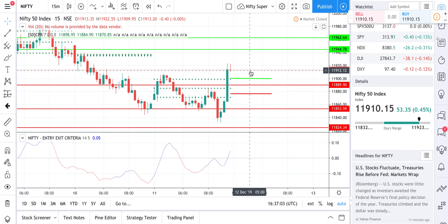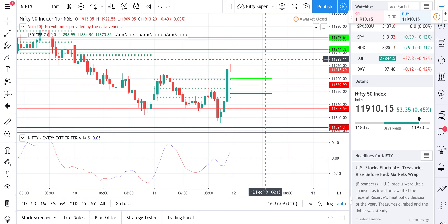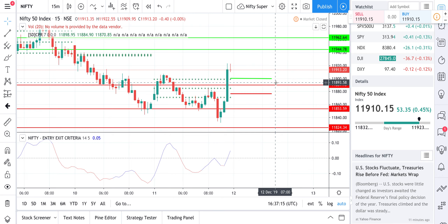If you look at max pain — since tomorrow is expiry — Nifty's expiry value tomorrow is 11,900. So it's going to expire near the top central of CPR. Note down this level: Nifty may expire around 11,900 tomorrow, even if it moves up or down during the session.